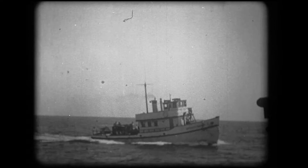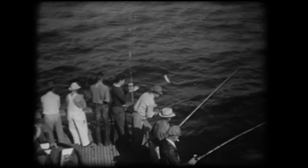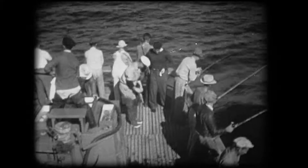A fishing boat chugs out to sea. There's good fishing in these waters. This fellow's already got a catch, and quite a fish too. It's a mighty poor fisherman that can't reel in a couple in these waters.